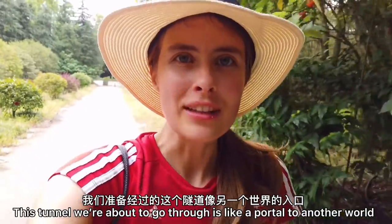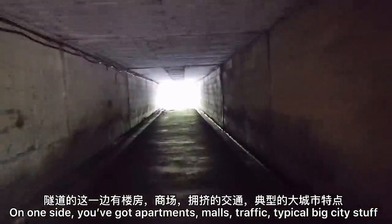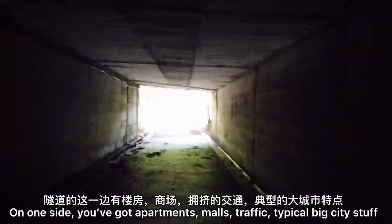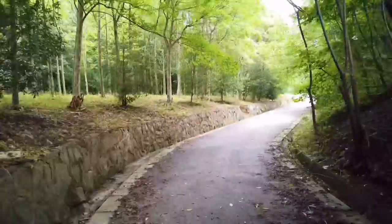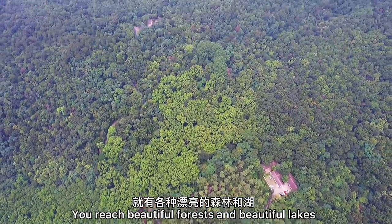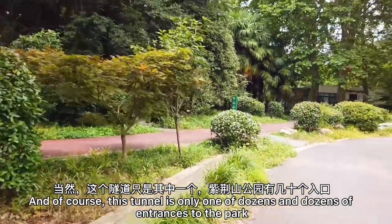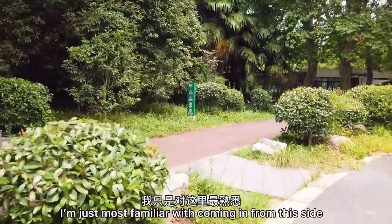This tunnel we're about to go through is like a portal to another world. On one side you've got apartments, malls, traffic — typical big city stuff. And as soon as you go through that tunnel, you reach beautiful forests and beautiful lakes. And of course this tunnel is only one of dozens and dozens of entrances to the park — I'm just most familiar with coming in from this side.